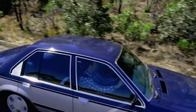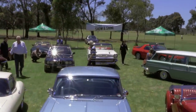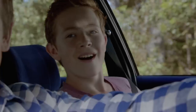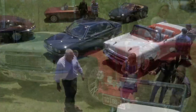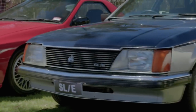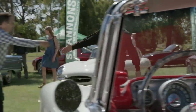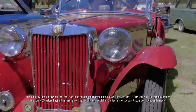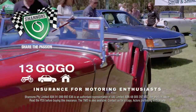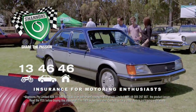Every weekend around Australia, motoring enthusiasts get together to share their passion for cars and bikes. It's a passion that brings us together — all sorts of people, all sorts of cars and bikes, from the classics of today to the classics of tomorrow. At Shannons, we understand enthusiasts, so when it comes to insurance, it's got to be Shannons. Shannons Insurance for Motoring Enthusiasts. Call 134646 for a quote.